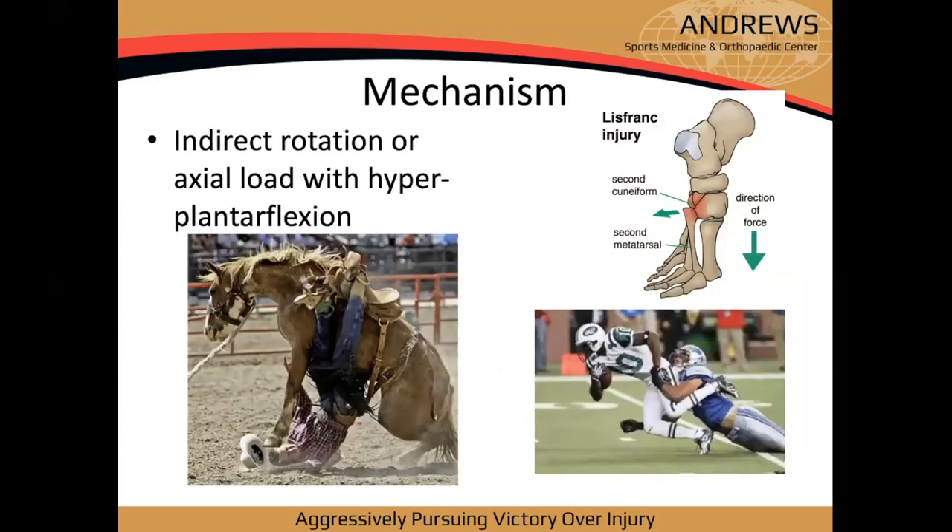Mechanism of injury today is typically a plantarflexed foot with an axial load on the heel — classically seen in football with another player landing on a plantarflexed foot. That force disrupts the ligaments and causes dorsal subluxation of the base of the second metatarsal, though any metatarsal can be involved. The historical mechanism from Lisfranc's era was the rotational injury from the foot stuck in the stirrup.